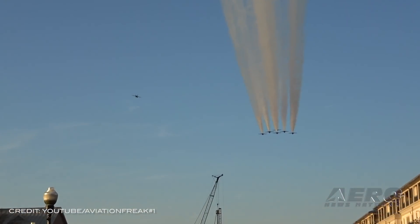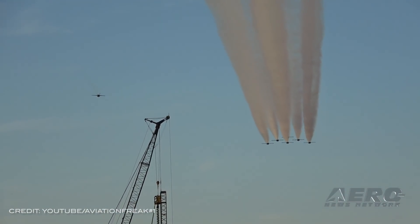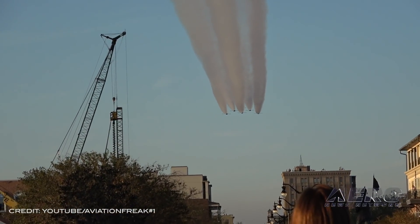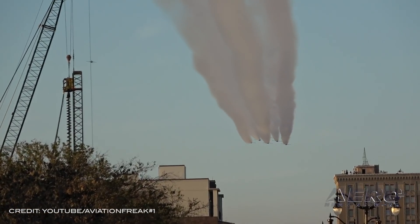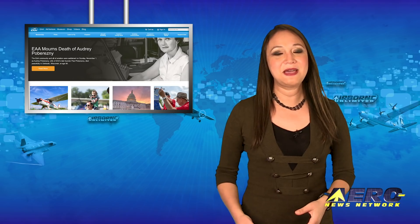The 2020 show marked the end of the service life of the aircraft the team has flown for 34 years. The 2021 show season will be the Blue Angels' first year flying the Super Hornet platform, as well as the 75th anniversary of the team. Since 1946, Blue Angels have performed for more than 500 million fans.